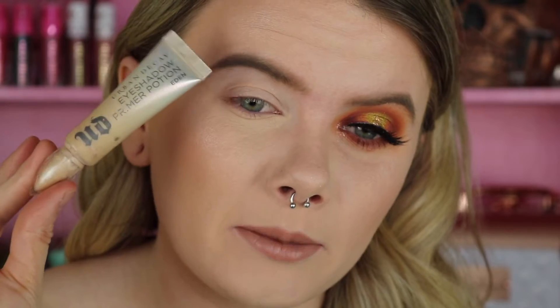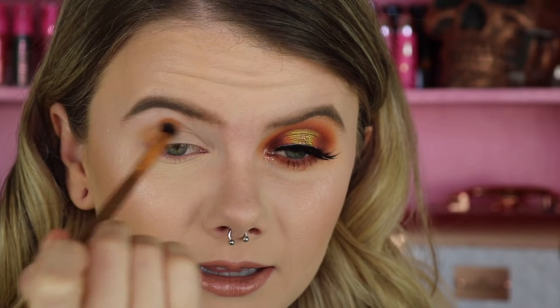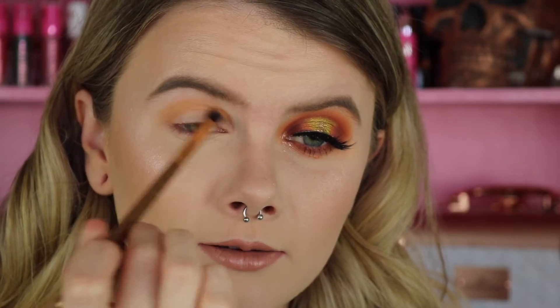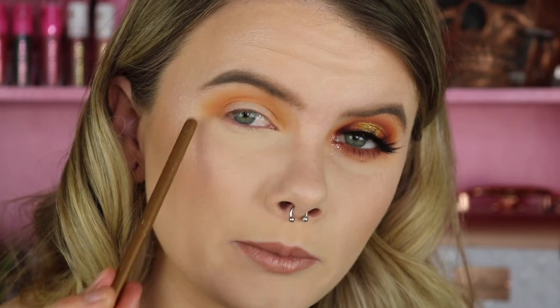Let me jump into showing how I created this look. I've already primed my lid with the Urban Decay Eyeshadow Primer Potion in Eden — my usual, no surprise there. First shade I'm working with is called Work It. I'm going to work this in using my Luxie 121 mini blending brush, applying it in a C-shape on the lid since it's going to be a halo look today. With this smaller brush I have more control, which helps since I have a very small eyelid.